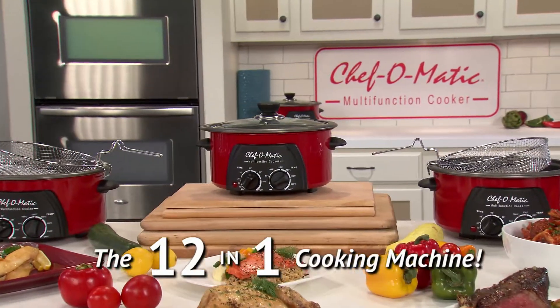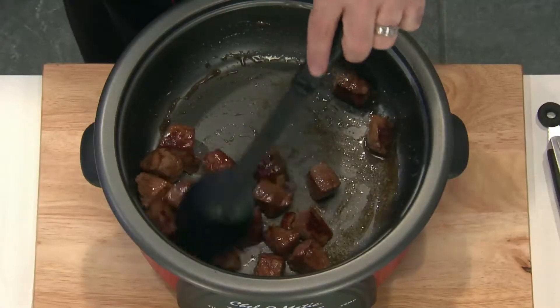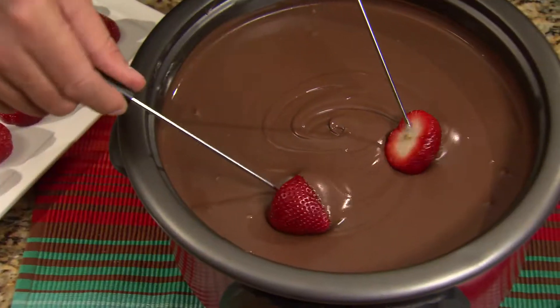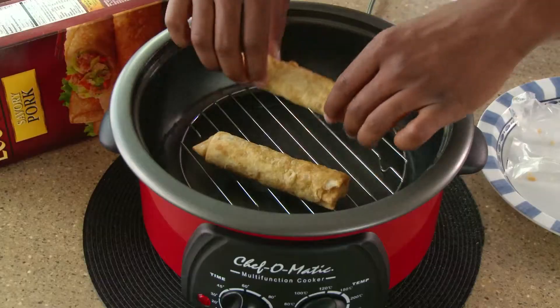Introducing Chef-O-Matic Multifunction Cooker, the incredible 12-in-1 compact countertop cooking machine that roasts, sears, grills, bakes, fondues, sautés, poaches, steams, boils, deep fries, warms, and reheats.